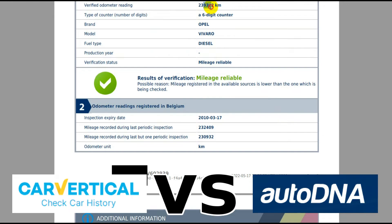So this is the mileage I put in — what the odometer said when I saw the vehicle. But the gold from AutoDNA tells me that the last MOT expired in Belgium on 2010-03-17. From that, I went to the MOT history for this vehicle, which is now in Greece, and I saw that the first MOT in Greece was around June 2010, recording around 96,000 kilometers. But AutoDNA shows the mileage recorded during the last inspection in Belgium was 232,409 kilometers.